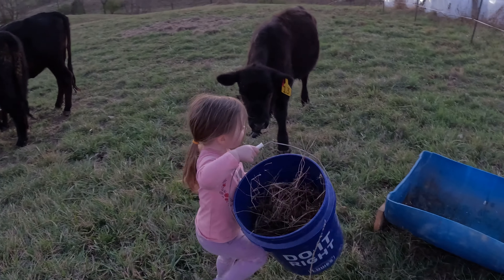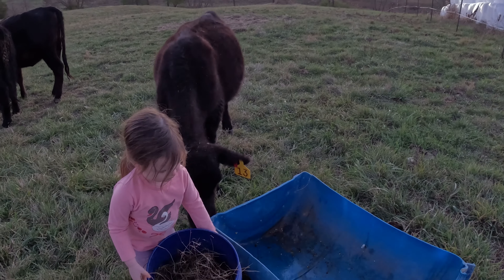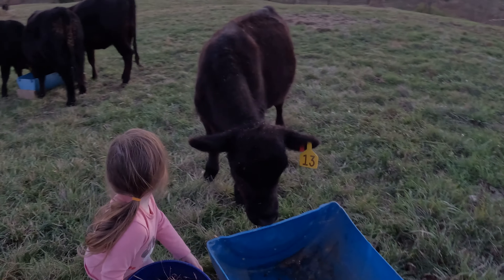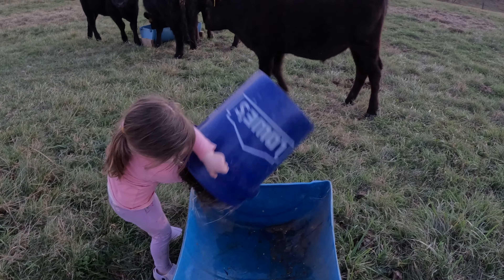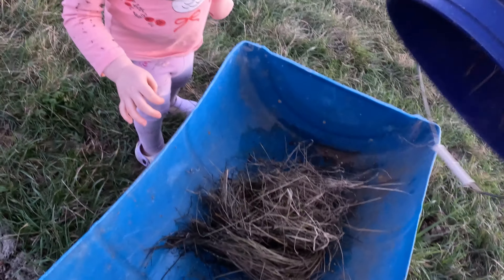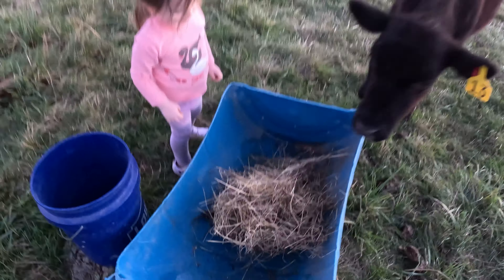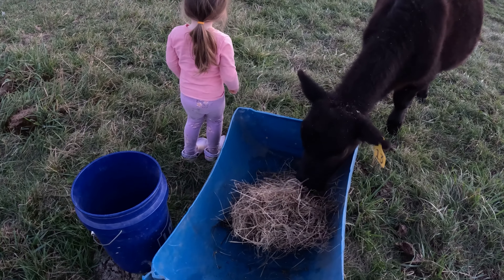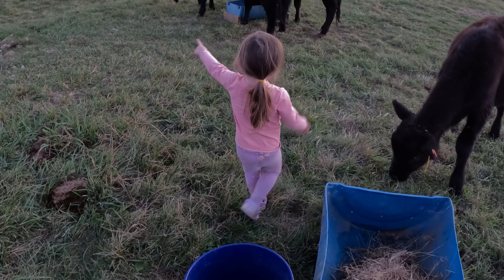Oh, you're going to put it in there? Can I help a little bit? Yeah. All right. There's still some more in there, huh? There. You think the cows are going to like that? Do you think we can put the bucket back? There's another deer.